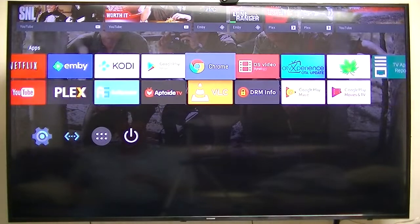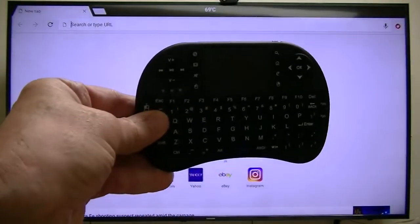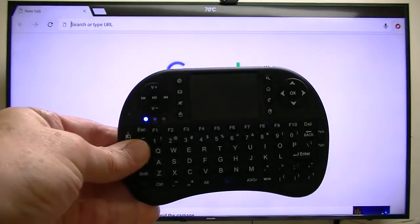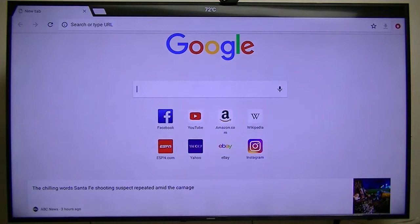Chrome — that's your browser. That works pretty good. What I use with it is my Rii mini keyboard. That works really well for typing everything in there.